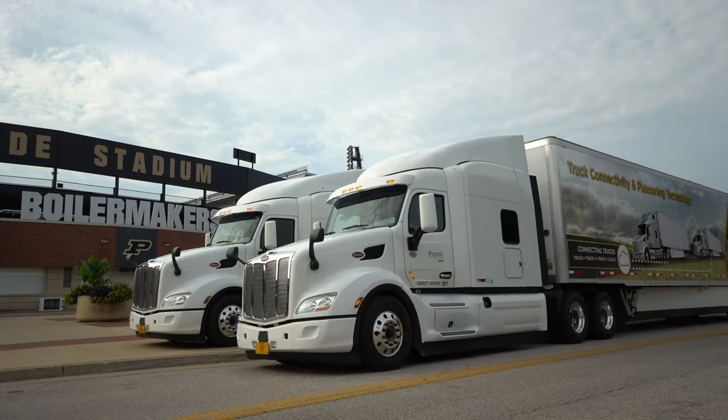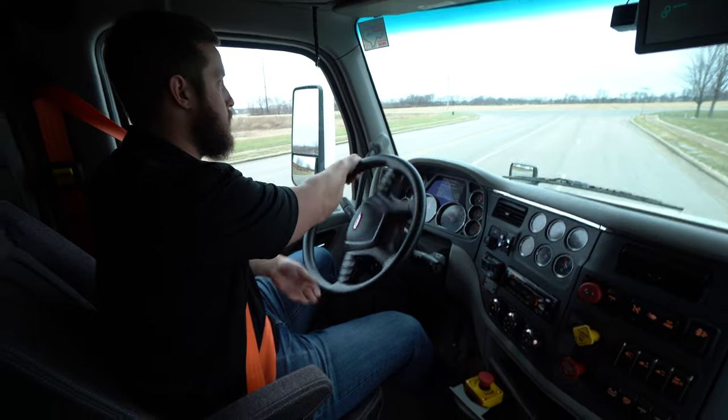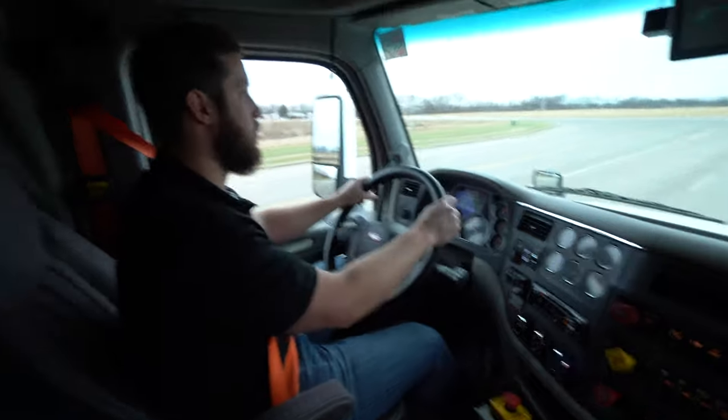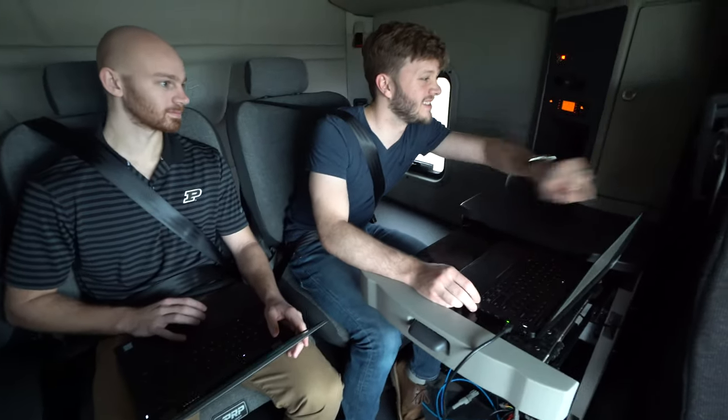There are certain challenges and certain opportunities that are unique to big vehicles like this. This project is focused on Class 8 truck platooning — how we can use connectivity and automated functionality on these commercial vehicles to make them more effective and more efficient.